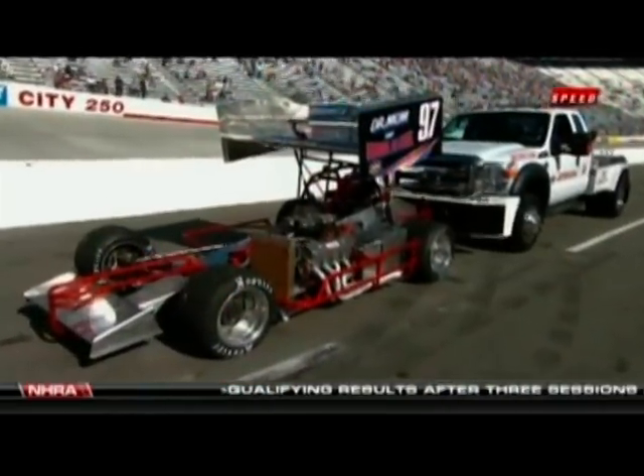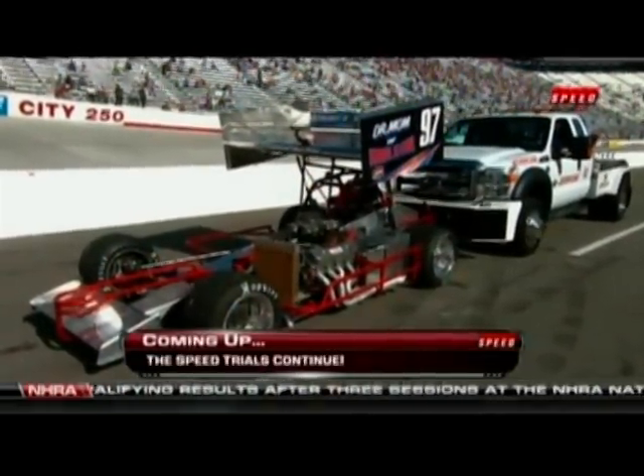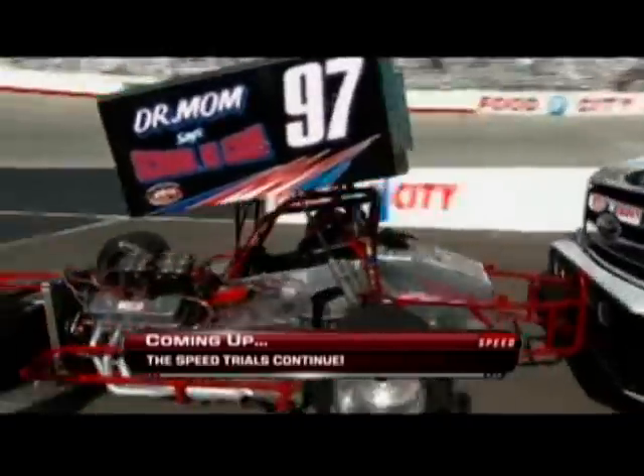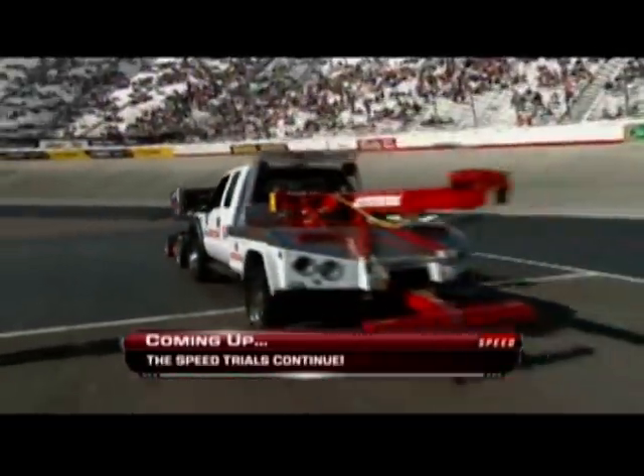Tony Stewart likes what he sees so far but knows his driver can do a little bit better. This is a one-hour session and we're very early in it — Brian Claussen will be making many more runs as they try to get a little bit faster. It's definitely going to get faster, but it's gonna take a lot faster than that to break this record. Coming up next, the super mods will take their try, and we'll also see a two-wheeled attempt.